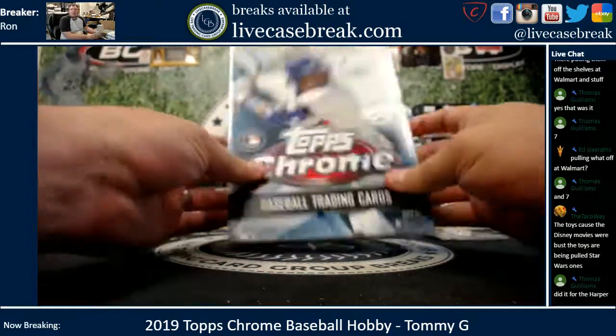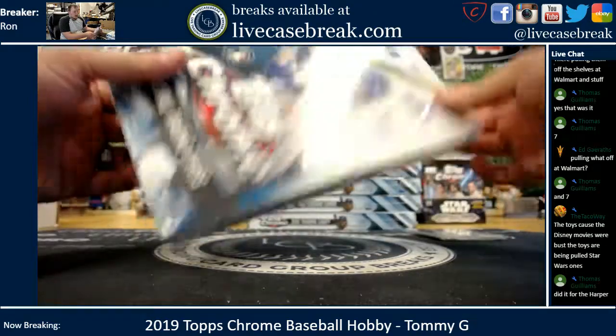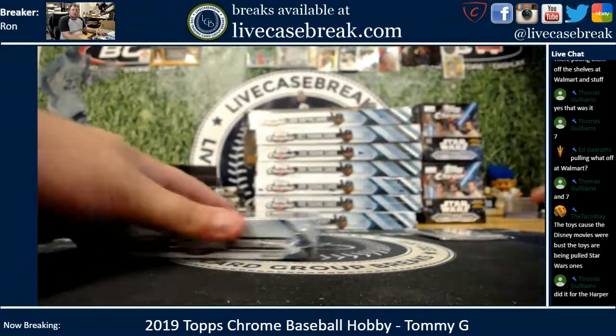How's it going everybody? It's Ron from LiveCaseBreak.com doing a personal box — 2019 Topps Chrome Hobby for the first time on the YouTube stream. Pick box 7 of the stack.